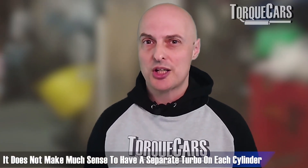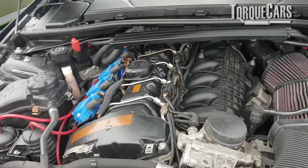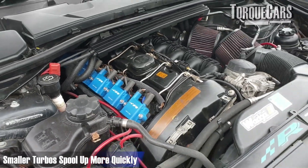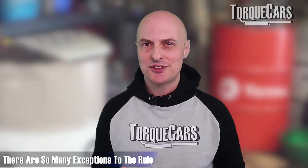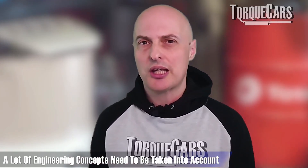To summarize: it doesn't make a lot of sense to have a separate turbo on each cylinder, but you can split the engine — half going into one turbo and the other half into another. That gives a fair degree of power control. Smaller turbos spool up more quickly, giving better low-end power but probably less top-end power than a large single turbo. There are so many exceptions and engineering concepts to consider when it comes to forced induction.